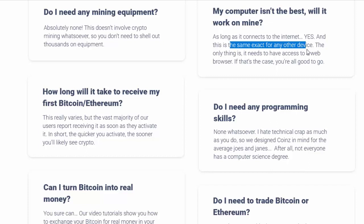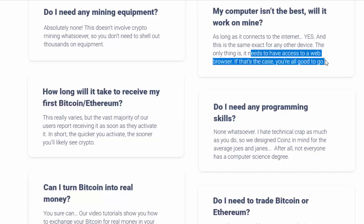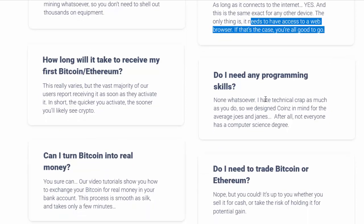The only thing is it needs to have access to a web browser. If that's the case, you're all good to go. How long will it take to receive my first Bitcoin or Ethereum? This really varies, but the vast majority of our users report receiving it as soon as they activate it. In short, the quicker you activate, the sooner you'll likely see crypto.